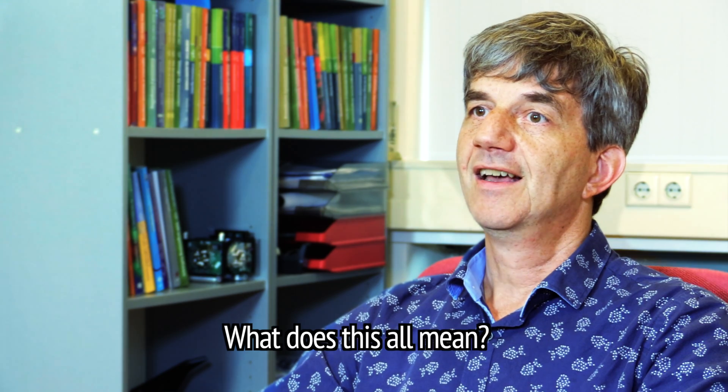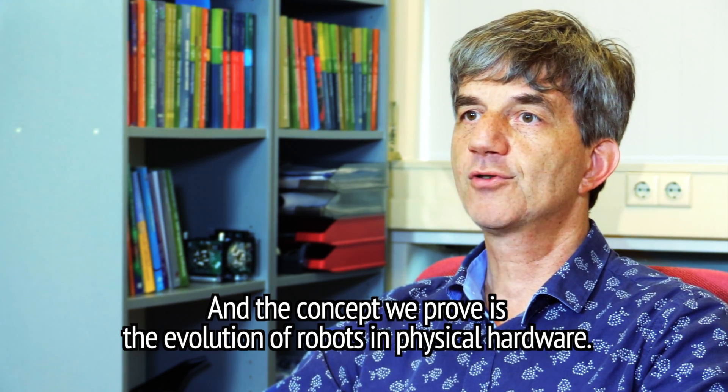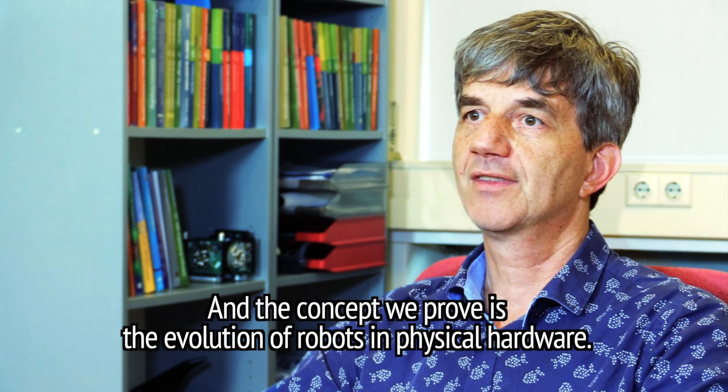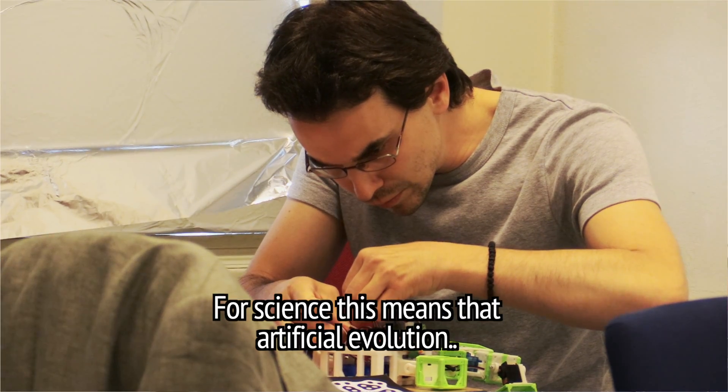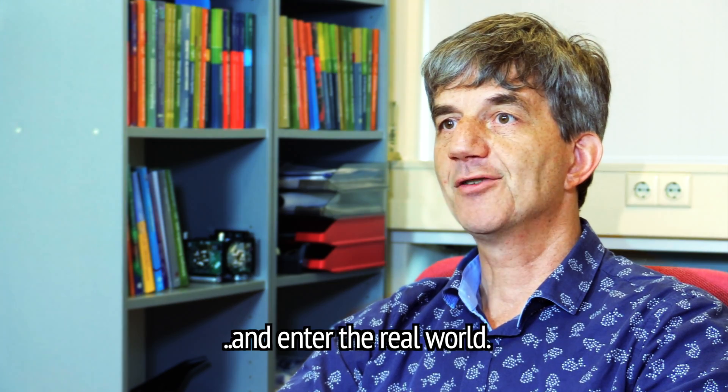What does it all mean? It means a proof of concept. And the concept we prove is the evolution of robots in physical hardware. For science, this means that artificial evolution can break out of computer simulations and enter the real world.